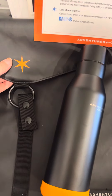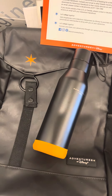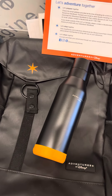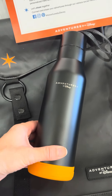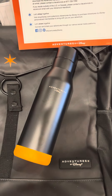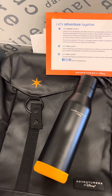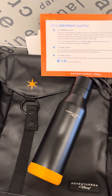Inside is going to be a waterproof Adventures by Disney backpack. This is fantastic for carrying all of your day essentials as you're on your adventure. Each person also receives an Adventures by Disney water bottle. This package will vary from season to season, so we have never received the same thing twice.